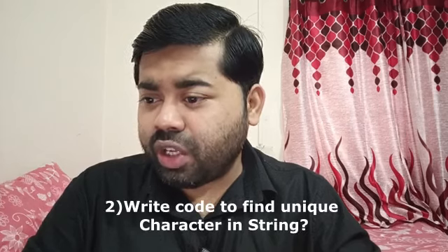The second question they asked was: write code to find the unique character in a string. This is a very common question in interviews. If you want to know where to prepare Java programming, search for 'Java Concept of the Day' — they have around 100 programming questions. Even if the exact question differs, you'll get an idea of how to implement the logic.